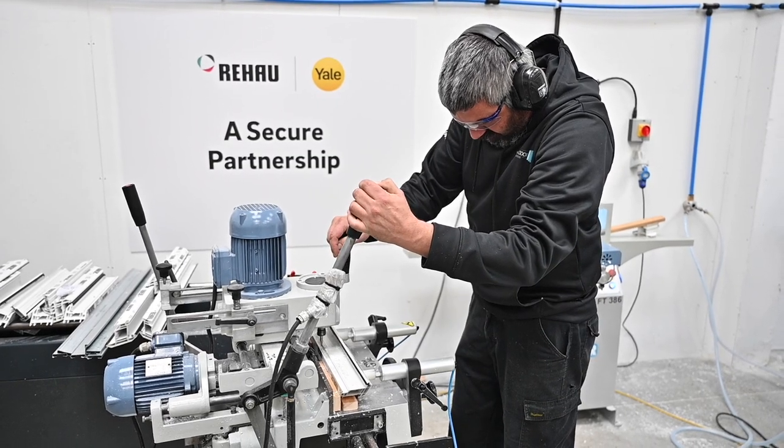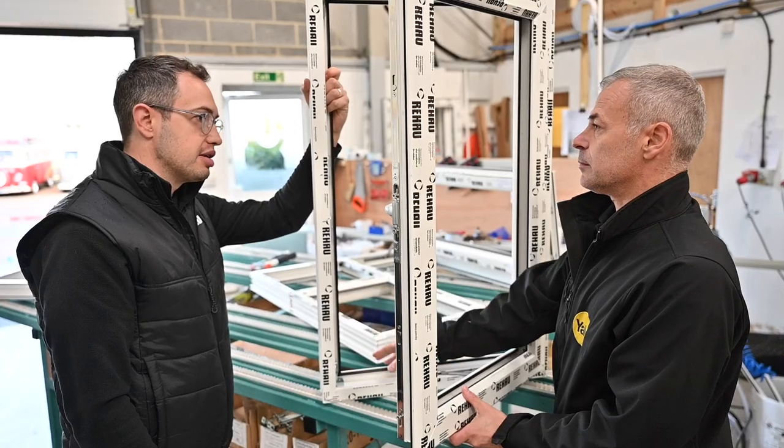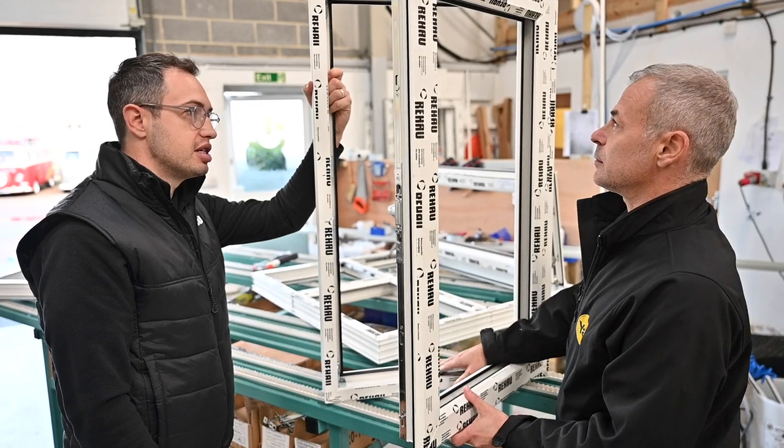The partnership with the window and door warehouse has seen them take on board the whole Yale suite — window locks, door locks, hinges, handles. It's a really strong use of the two brands to hopefully generate and power on the sales for the window and door warehouse to improve and grow going forward.